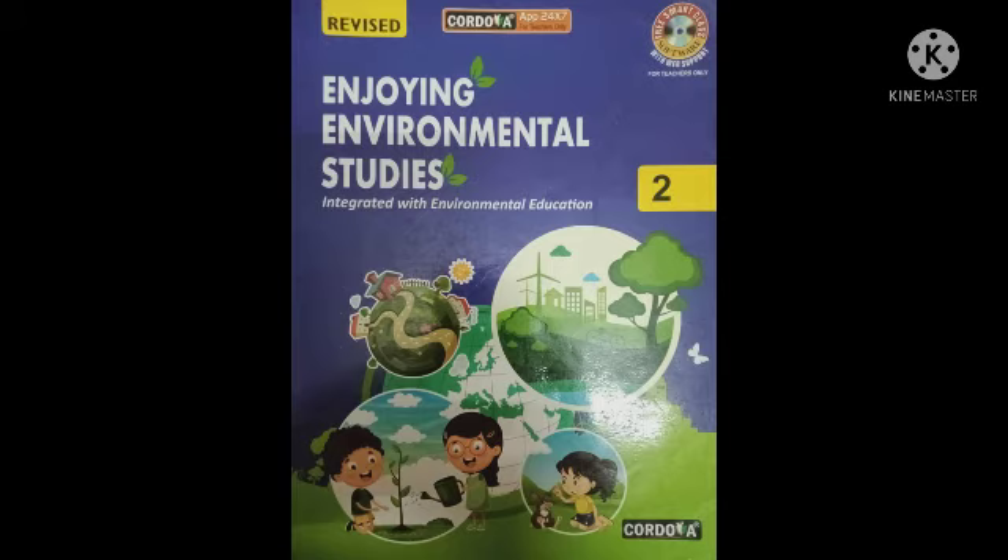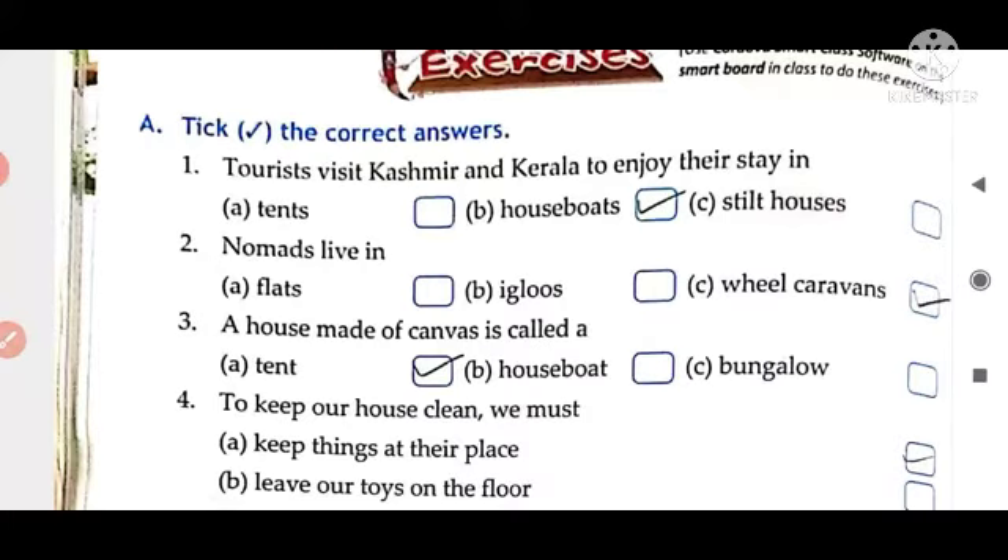Good morning students. Today we will do EVS. In EVS we will do exercises of chapter number 8. So let's start.